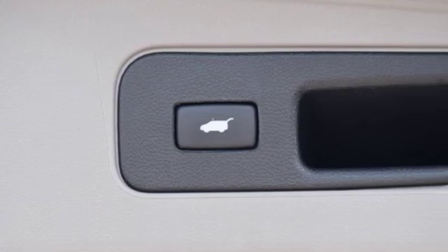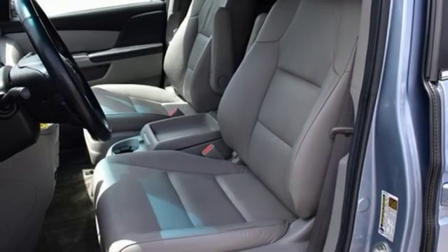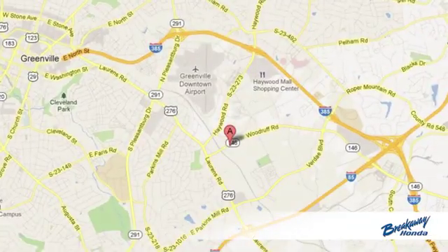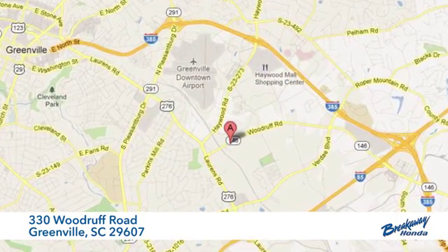They say a journey begins with one step. In this case, it begins with a test drive. Start your next adventure today — call, click, or stop in. We're conveniently located at 330 Woodruff Road in Greenville, South Carolina.